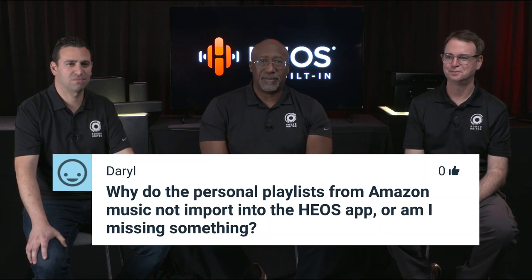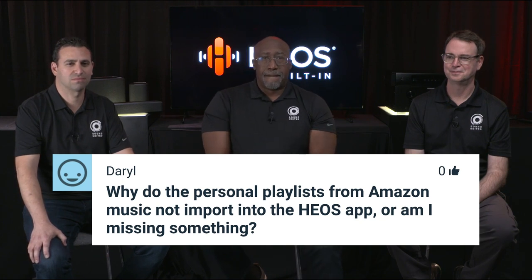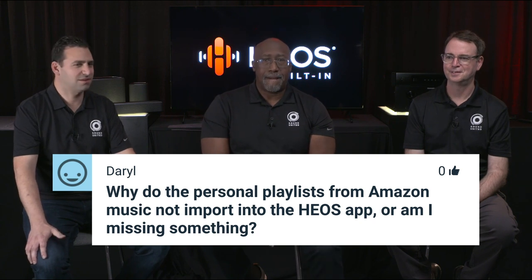Regarding importing personal playlists from Amazon Music into the HEOS app: today that's not possible, but there are other means of playing your personal collection, such as AirPlay. We're always looking at revising and improving our services, so that may be something we'll work on soon.